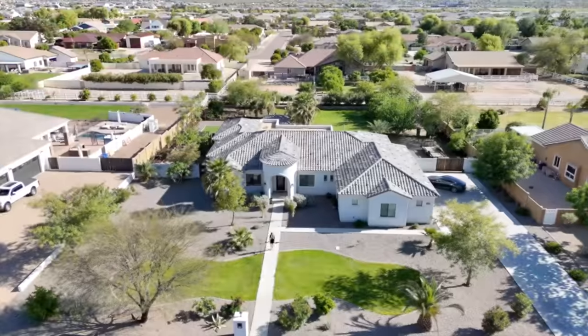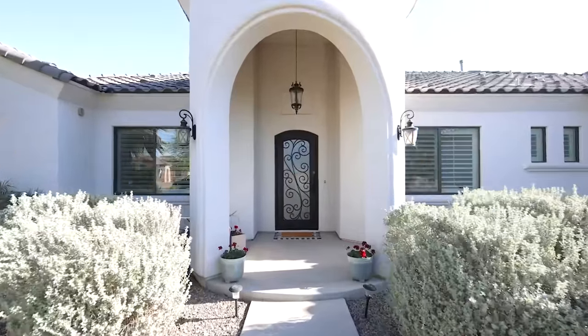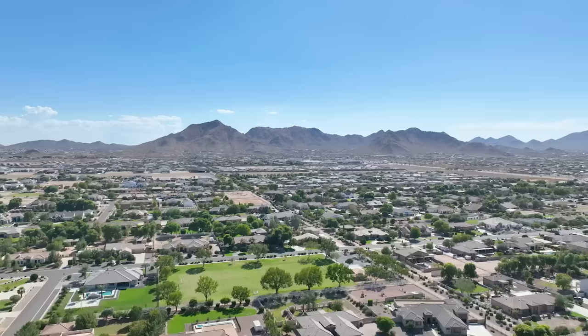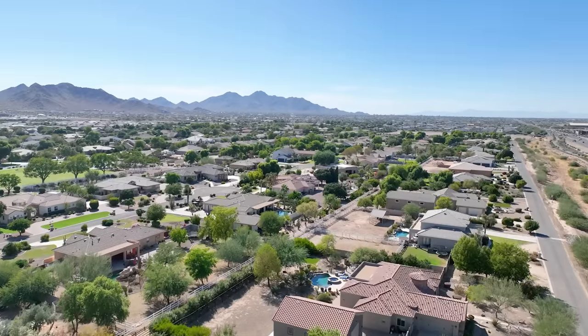Welcome to Orchard Ranch, a highly coveted neighborhood right here in Queen Creek, Arizona. Known for its stunning custom homes on huge lots, there is so much to love about this community, but also the location.